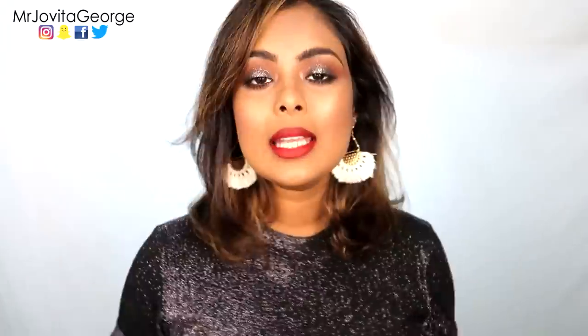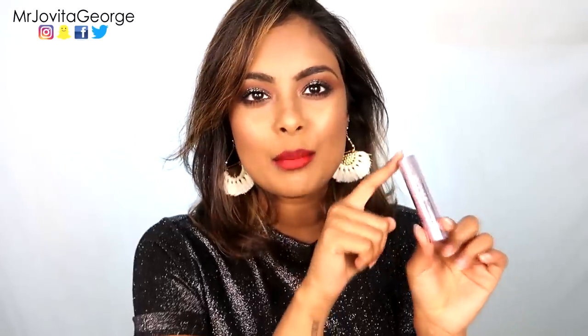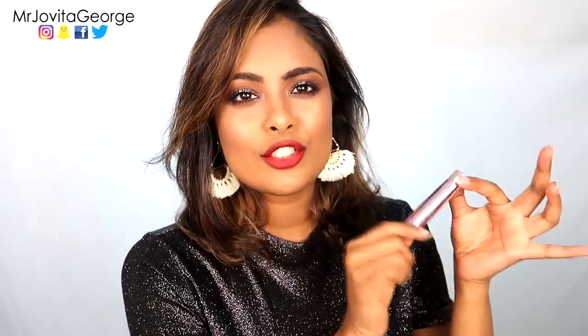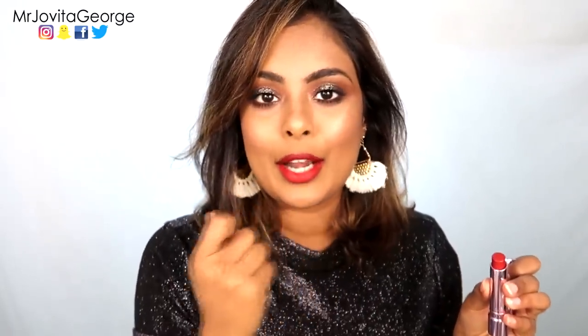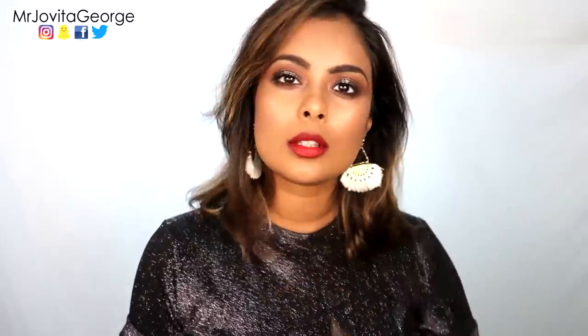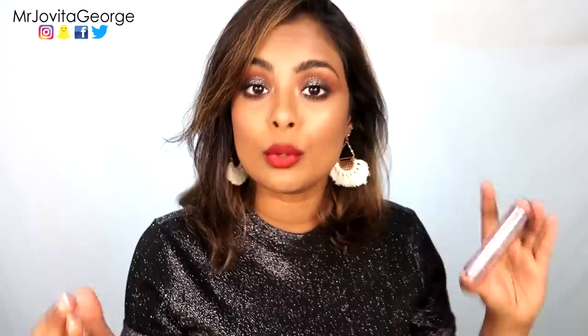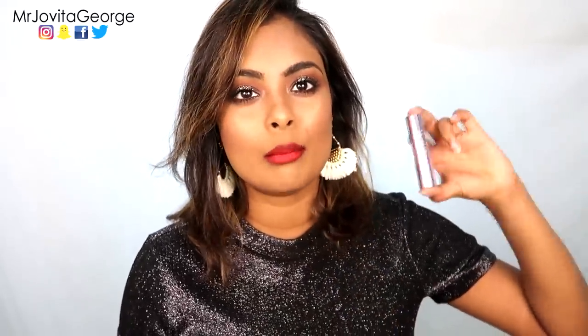Next up we have this gorgeous matte lipstick from Lotus Cosmetics — the shade is called Maroon Mash. The Lotus lipstick is so sleek with their new packaging, but the formula itself is slightly dry and chalky; you have to really work at it to get it on your lips. But once it's on, it's beautiful and lasts a very long time. It really reminded me of MAC Ruby Woo, even in color. If you're looking for a red lipstick on a budget, especially if you're cruelty-free and in India, this is a great dupe.